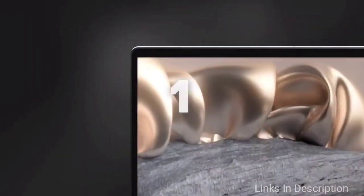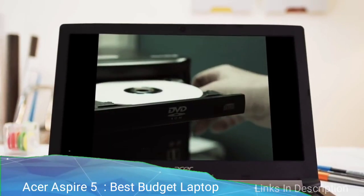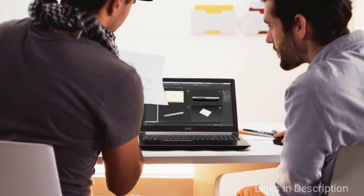The only disappointment is subpar battery life for the 4K model and so-so speakers. Links are given in the description where you can buy it. Acer Aspire 5 — the best laptop under $600. The Acer Aspire 5 proves you don't have to spend a lot of money to get a great laptop.